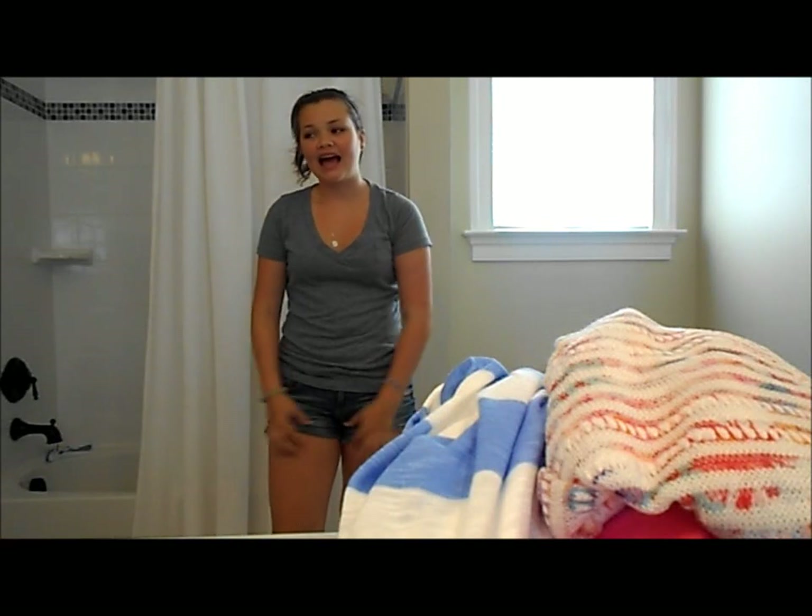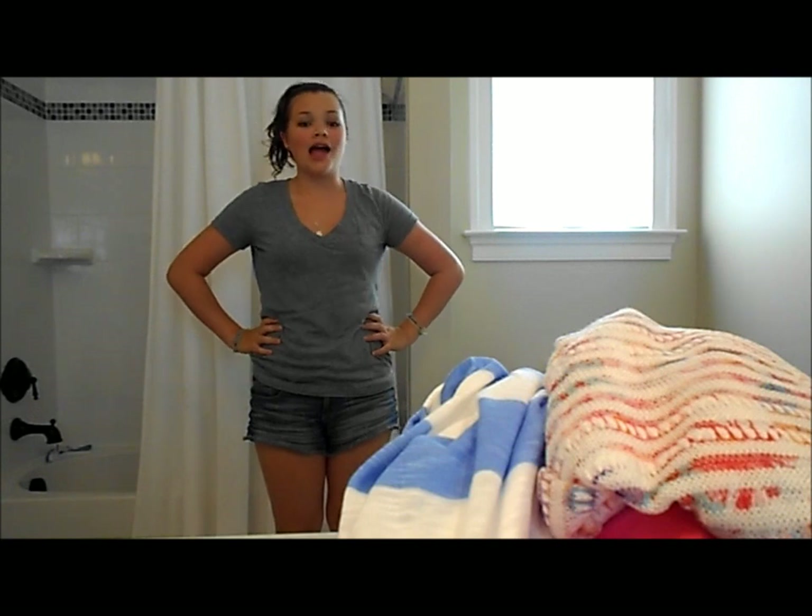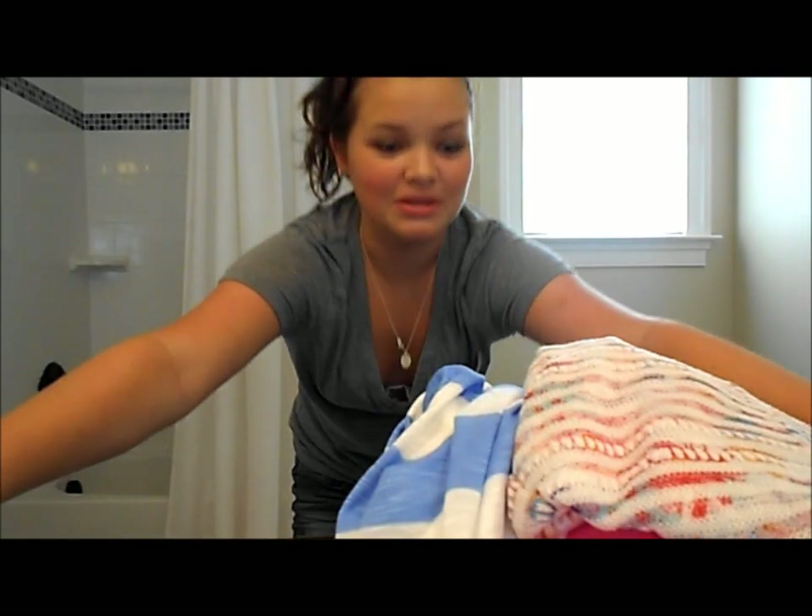Hi everybody, and today I did some shopping. I was downtown today and I went to Zara and H&M. Let's get started with the haul.